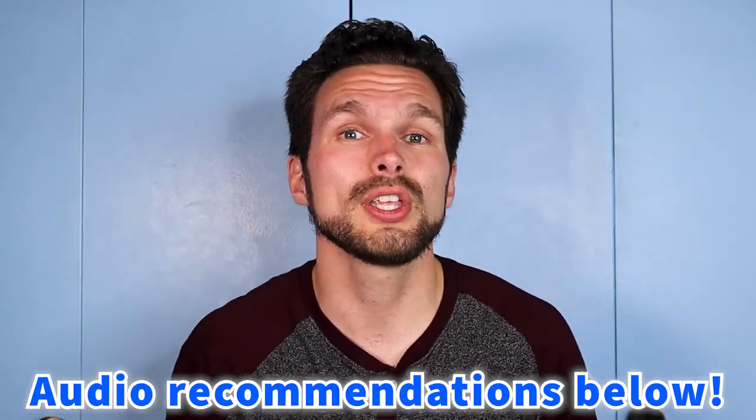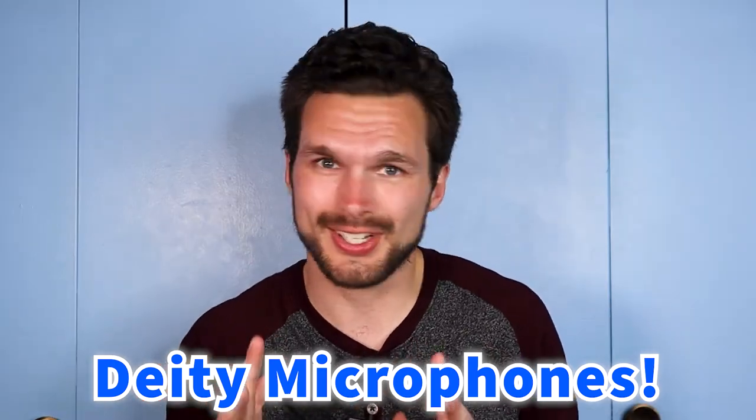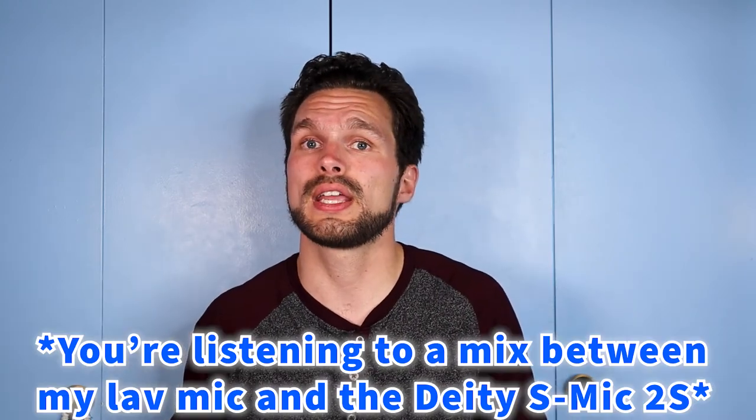I also want to give a big shout out to the company Deity. I'm using the Deity S-Mic 2S that I just got in the mail today — it is such a wonderful sounding microphone as you've heard it throughout this entire video. So if you're also interested in investing in a professional high quality super cardioid condenser microphone, definitely check out the link in my video description.